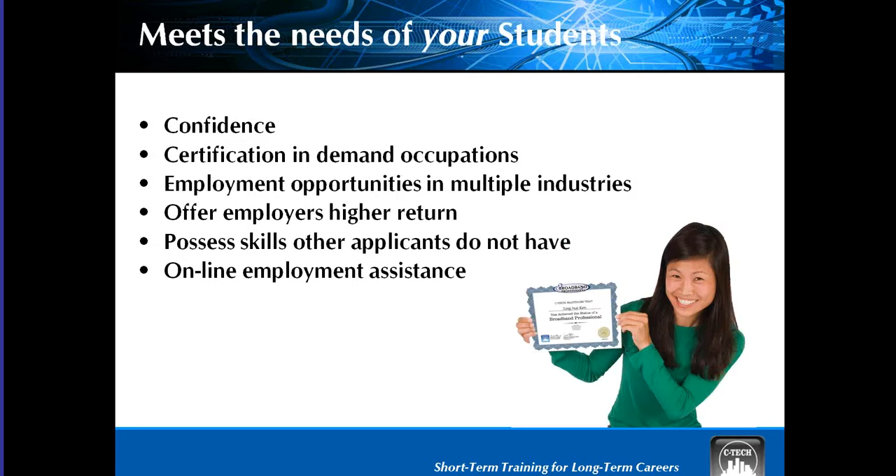On this slide, I wanted to tell you about how we meet the needs of your students. We really instill a lot of confidence. They have a certification in an in-demand occupation, lots of employment opportunities. We've gone over how they have STEM alignment, but we're also aligned to your Common Core standards as well. So there are lots of benefits to your students.